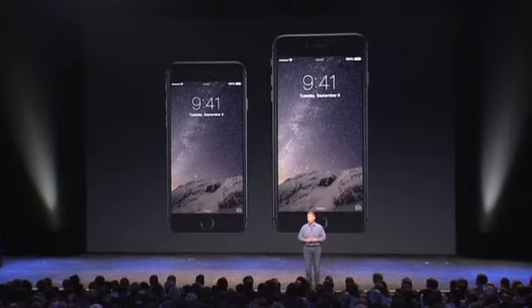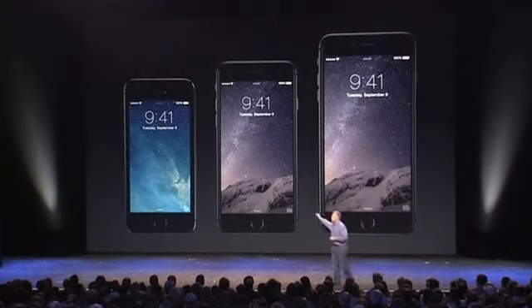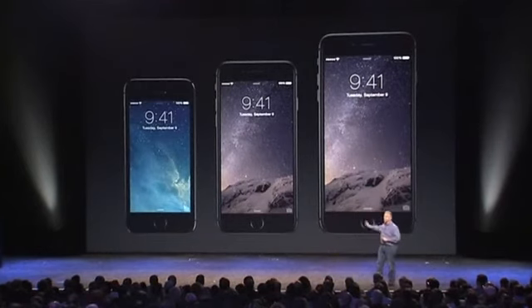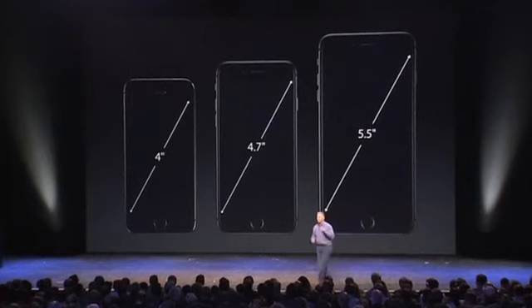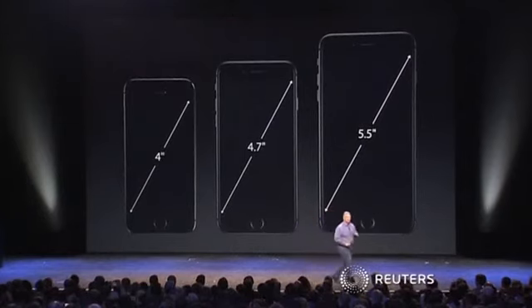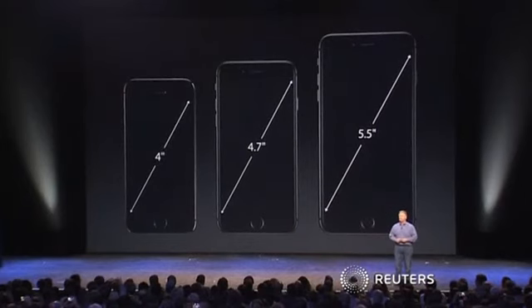And yes, they are bigger — a lot bigger. Here on the left is an iPhone 5S, in the center iPhone 6, and on the right the iPhone 6 Plus. I think you can see the difference. 4.7 inches for iPhone 6, and 5.5 inches for iPhone 6 Plus.